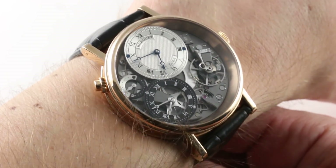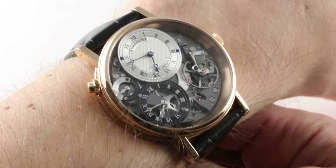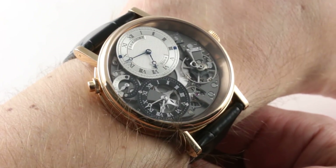Today we are discussing one of the stars of Basel 2012. This is the Breguet La Tradition 7067 GMT — it's a dual-time tradition.